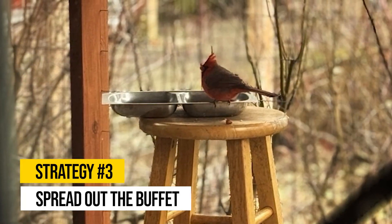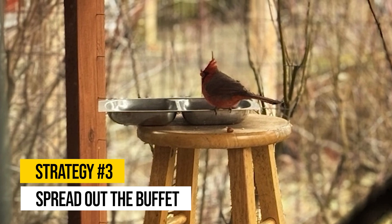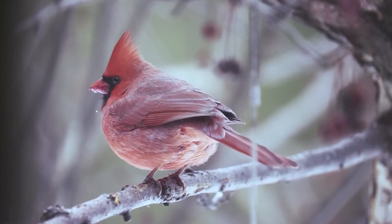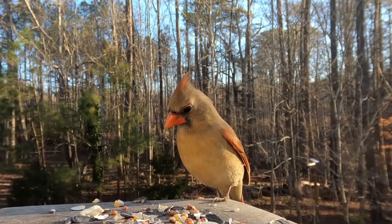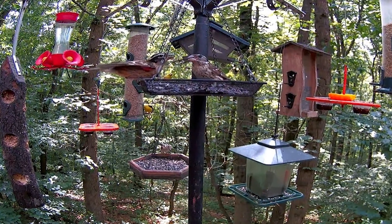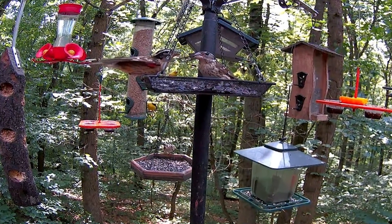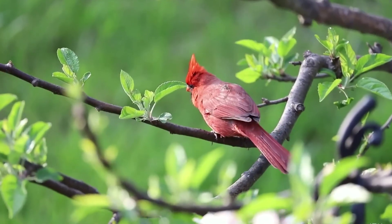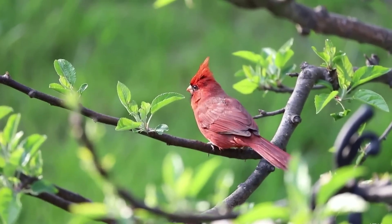Strategy number three: spread out the buffet. Cardinals can be less aggressive at feeders than other birds and may get pushed aside by more dominant species. To reduce competition and keep all your feathered guests happy, consider setting up multiple feeding stations around your yard. This simple step can increase your chances of attracting even more cardinals, giving them the choice to move to a quieter feeder where they can dine in peace.